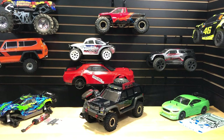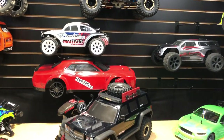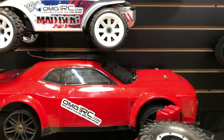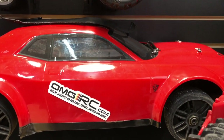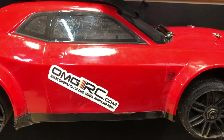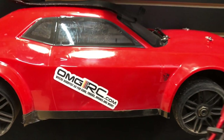Hey, what's going on guys, Joe with OMGRC here. Today I'm letting you guys know we do sell RC cars. I know some people leave comments like, 'Hey, where can I get this from?' Well, you can go to our website — I always try to put it in the description — where you can get the stuff, which would be omgrc.com.